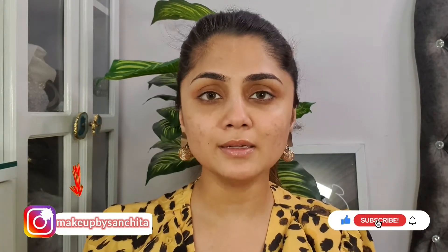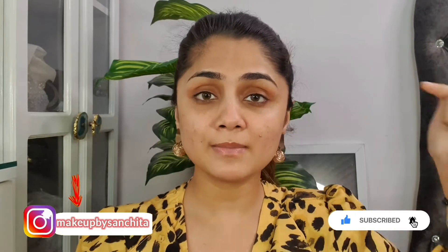Hey guys, welcome back to my channel. My name is Sanjata Thakur and I'm a professional certified makeup artist. I do bridals and pre-bridals, and I also make makeup content on Instagram. I've been doing it for the past two to three years and I've just started my YouTube channel. If you love watching my makeup tutorials, do subscribe. The link to my Instagram is in the description box.